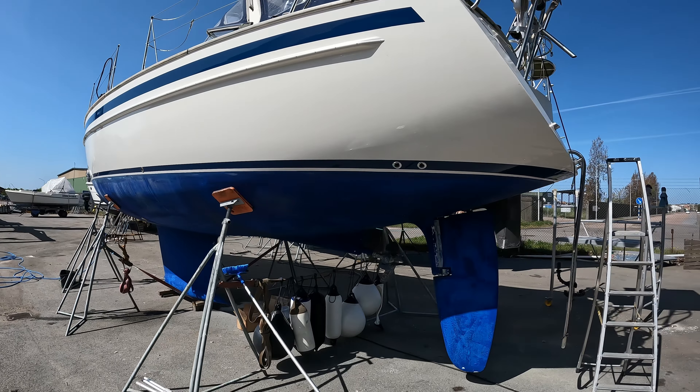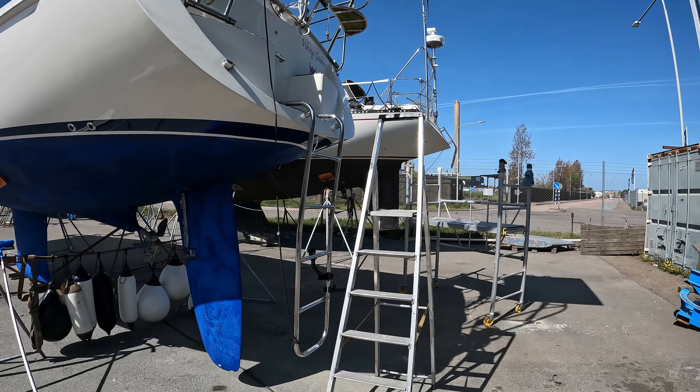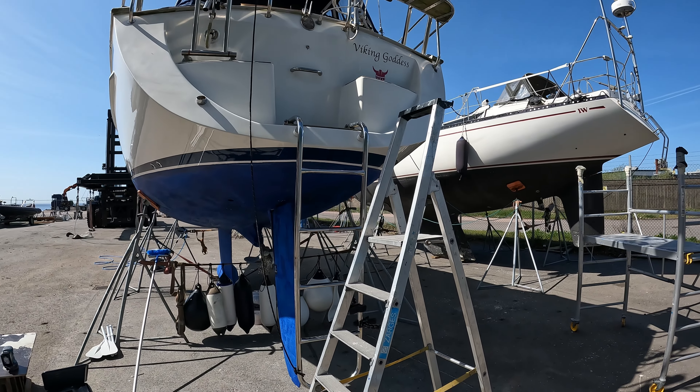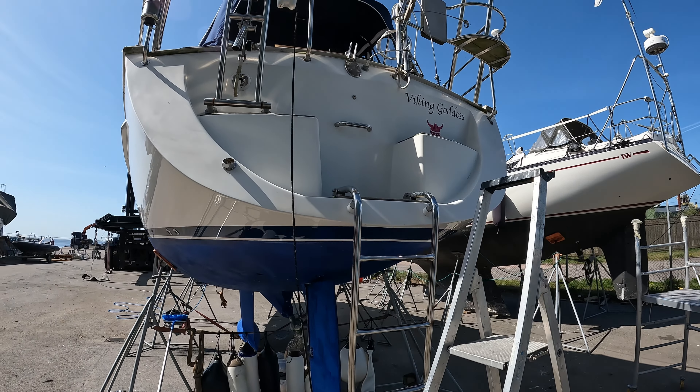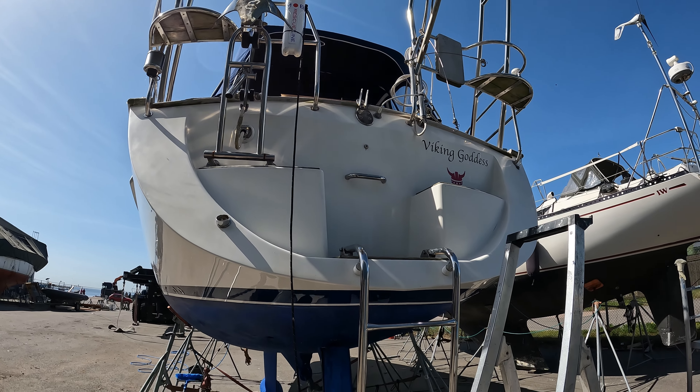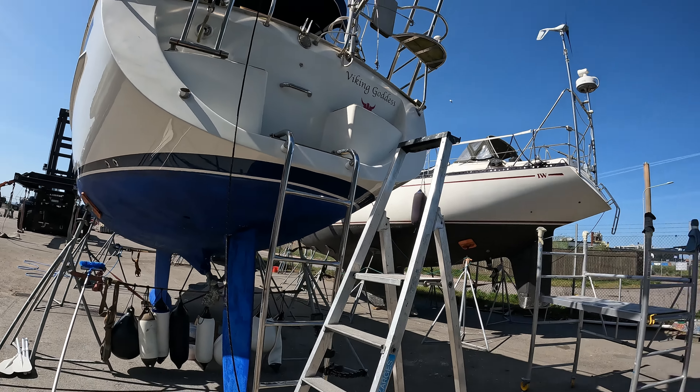It's day three in the boat yard and I figured I'd show you the glamorous side of sailing. The boat is up on the hard — this is how we have to climb up onto our boat every day. We go up the ladder, up the back, onto the platform, and then back down. This is every day, plus the cockpit is a complete mess.